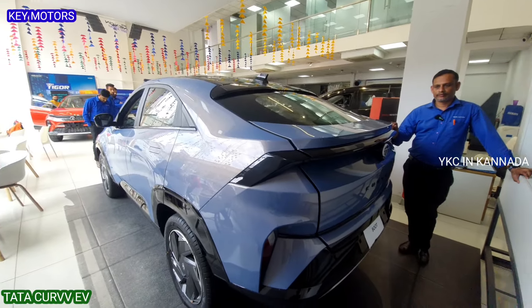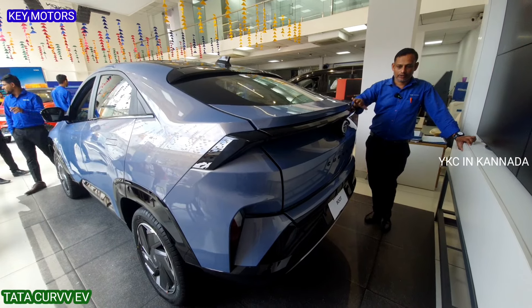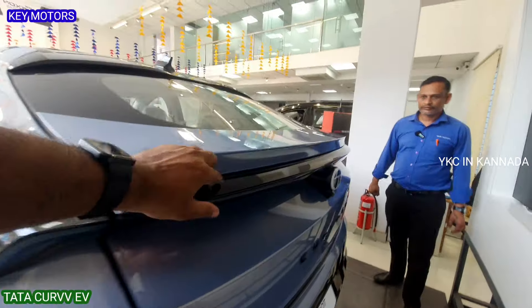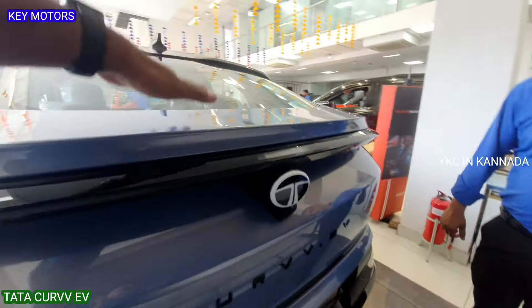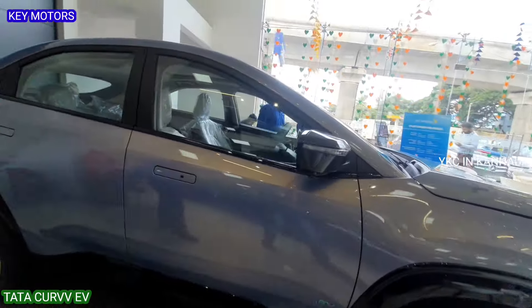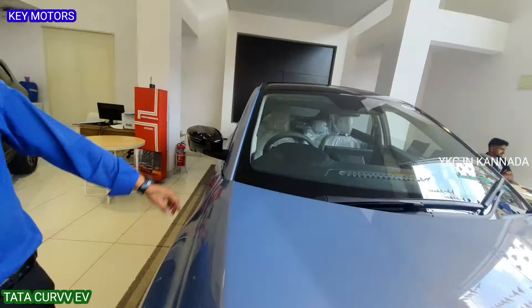In the 18 to 20 lakh price range, the design, premium build quality, and boot space of 500 liters are impressive. The ground clearance is 190mm. The tail is complete with glossy finishing, the Tata logo, a reverse parking camera, and sensors. This top-end variant also has a 360-degree camera with left, right, front, and rear views — making parking and driving in tight or heavy traffic conditions easy.